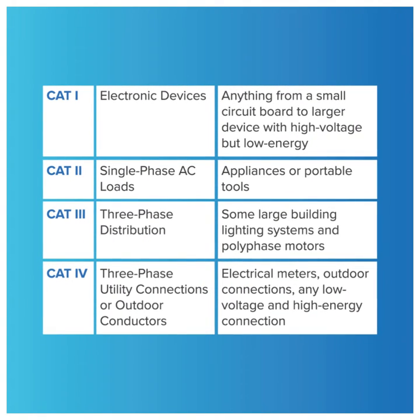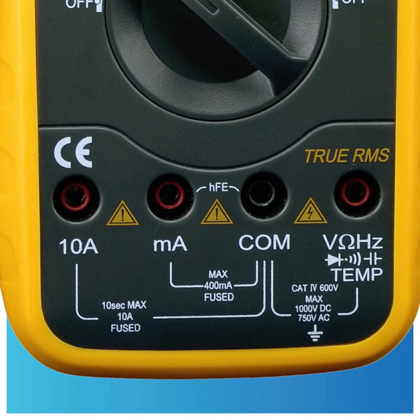As shown in this table, there are four levels defined in the category types. Category numbers should be clearly marked on the meter being considered.